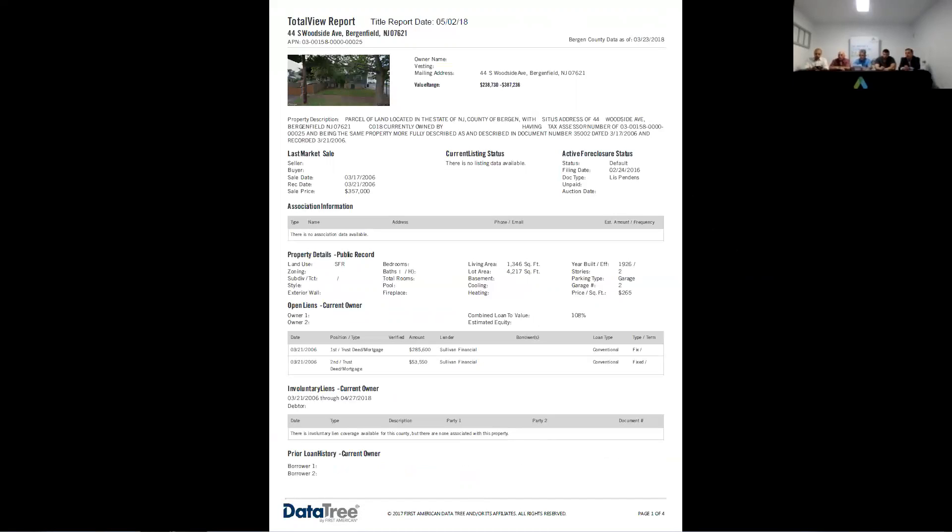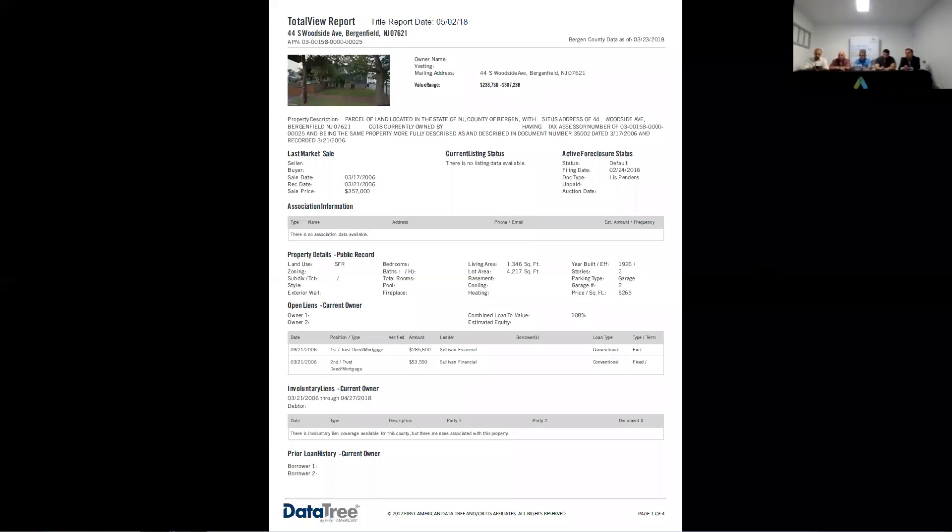The mortgage looks like it was from 2006 for $285,000. There was a second taken at the same time — it's probably when they bought the house in 2006, which is a good priority. The LP was filed in 2016. I don't see any other liens on this, but that doesn't mean there aren't any — it's just going to come up on the report.